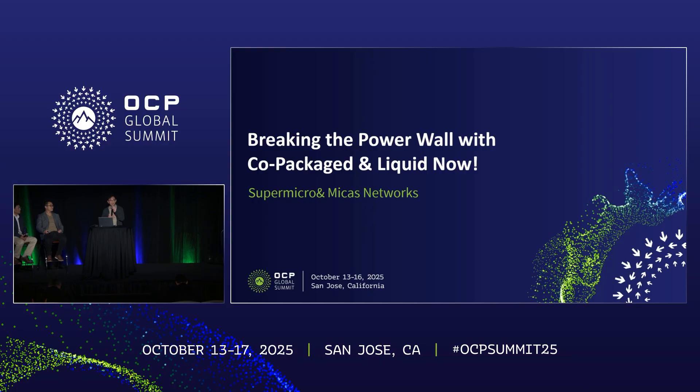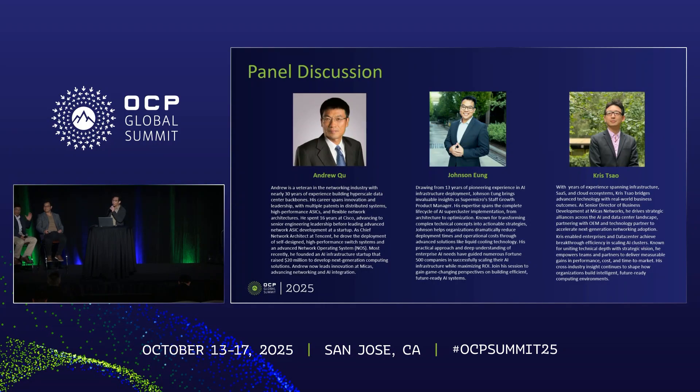I'm Chris. I have two excellent panelists: Andrew, CEO of Micas Networks, and Johnson, product manager from Supermicro. Maybe we'll begin with Johnson. So Johnson, why are you here? Why partner with Micas? How do you see the perspective here?